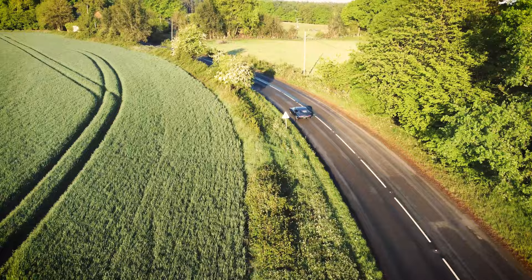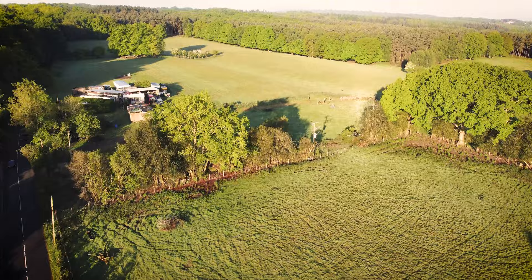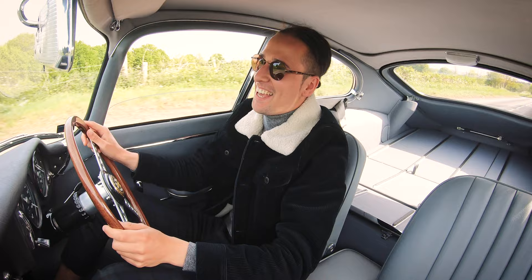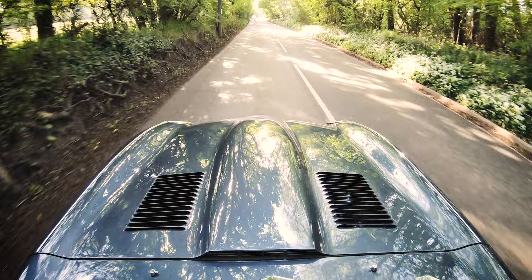I'm just going to open it up a bit — it's giving me a bit of room in front. Absolutely beautiful. It almost feels like you're driving a yacht. It's just the way the front nose lifts when you put your foot down — it's just captivating.